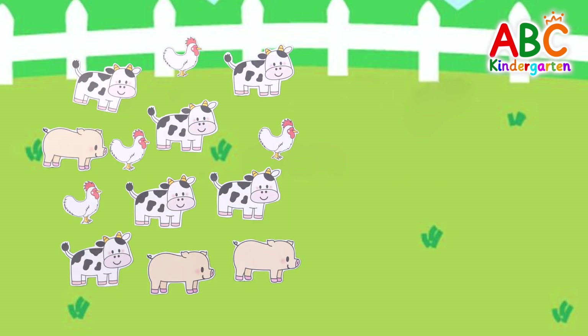It's a farm! There are cows, chickens, and pigs on the farm!